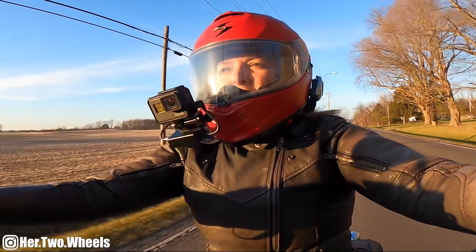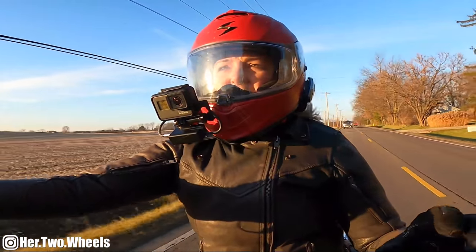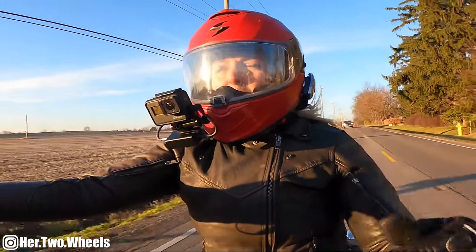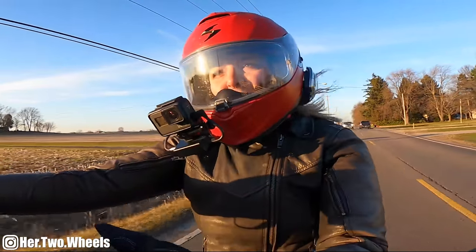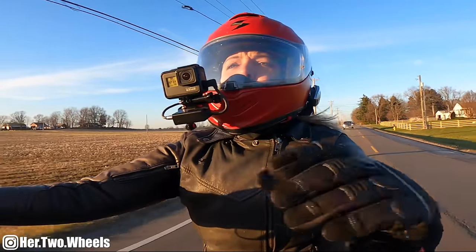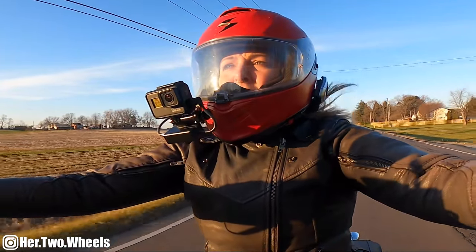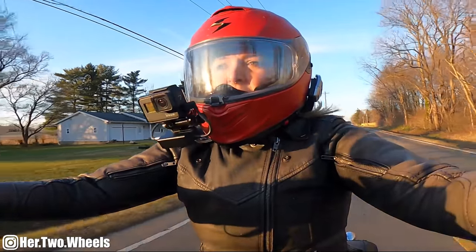We did get her 25,000-mile service done. My mechanic personally called me and walked me through everything he was doing and how it was going to feel after — it was fantastic. Huge shoutout to Pharaoh Harley Davidson for always taking care of me and my problem child. She just feels like new.